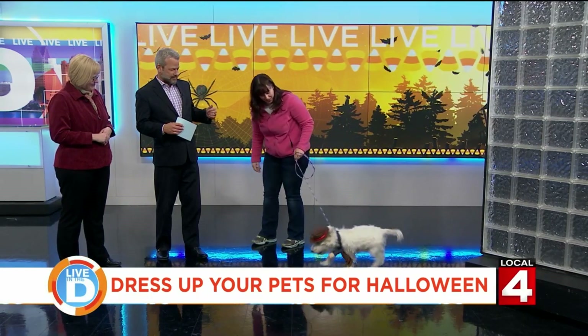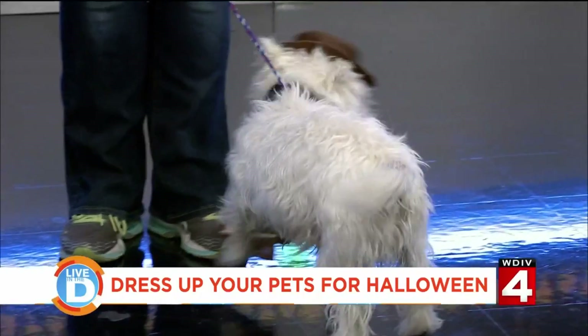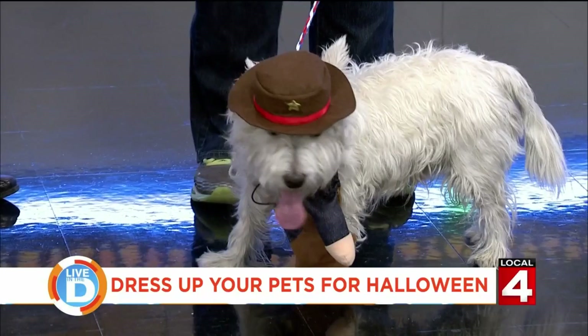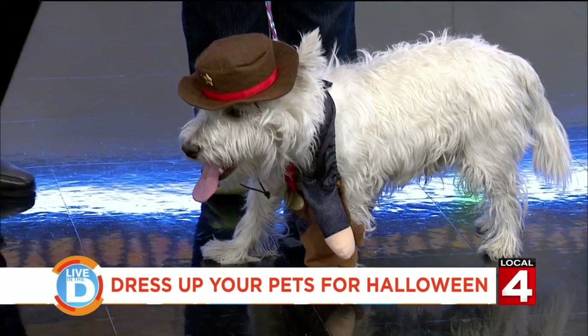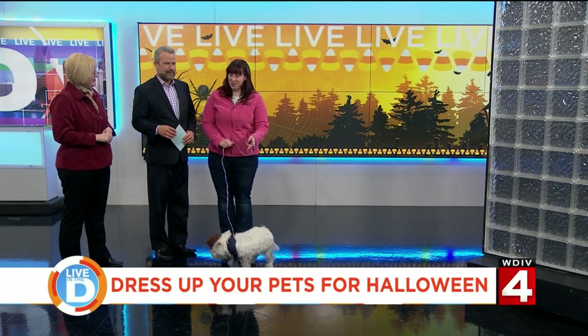So we have Dusty the Cowboy. What kind of dog is Dusty? He's actually a West Highland Terrier mix, just about two years of age, and currently looking for his forever home. And all the dogs are available for adoption — everybody you're going to see today is available for adoption.